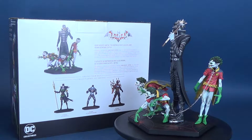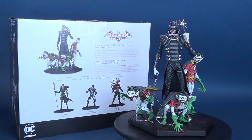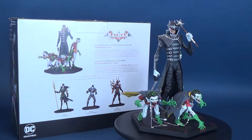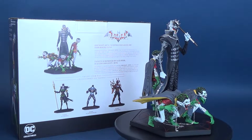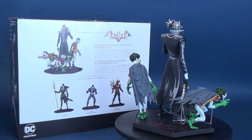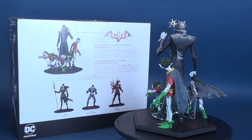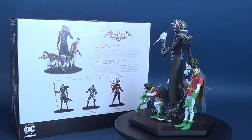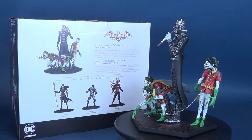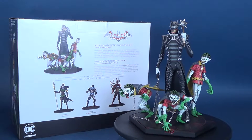Completing DC Collectibles' Dark Knight's Metal statue line comes the final epic piece: The Batman Who Laughs and Robin Minions statue. Standing tall and imposing, surrounded by his three Robin Minions in chains, The Batman Who Laughs is here to haunt your nightmares. Whether on its own or with the other Dark Knight's Metal statues, this piece definitely represents the comic in the most iconic way possible, while paying homage to Greg Capullo's design of the character.